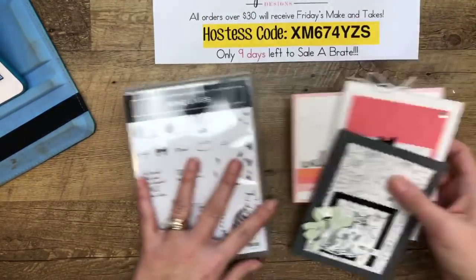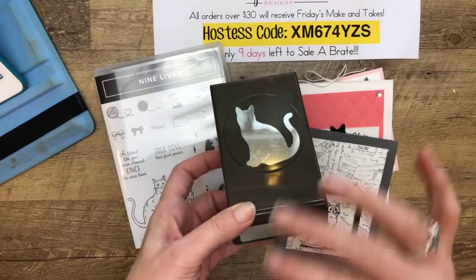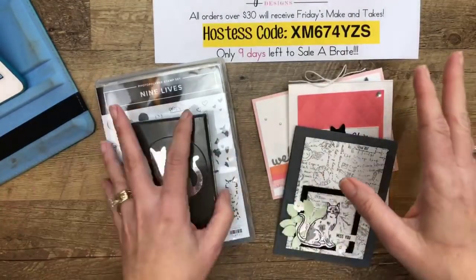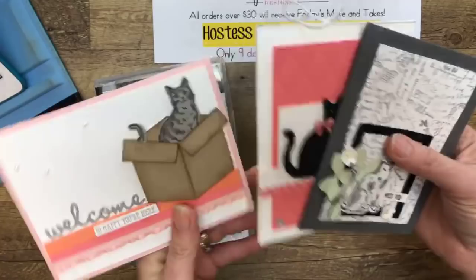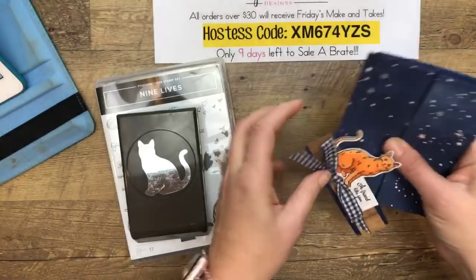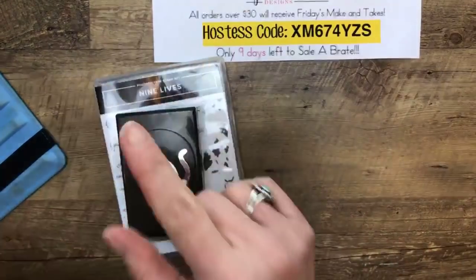Today: Nine Lives — the Nine Lives stamp set, which coordinates with the cat punch that came out the Halloween before last. It was a great Halloween set with a black cat, and now we've got just a normal cat with all his fun little goodies and some really cute sentiments. I couldn't wait to play with it. We're going to make three cards — three different ways, three different things you can do with this cat. On Wednesday we made a box card with reverse stamping, so if you didn't catch that one, go back to Wednesday's post.